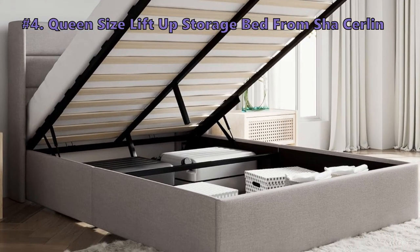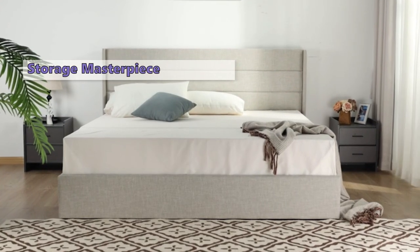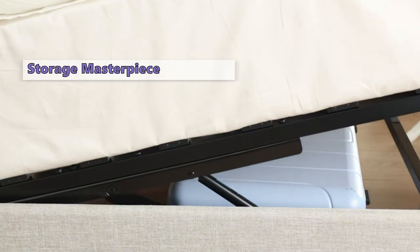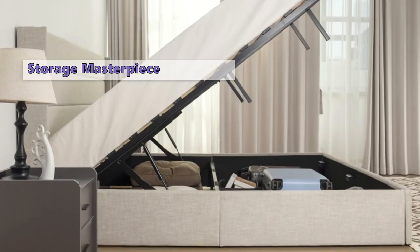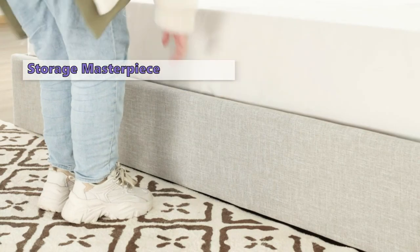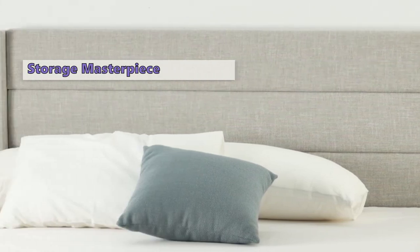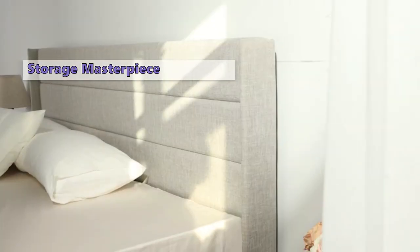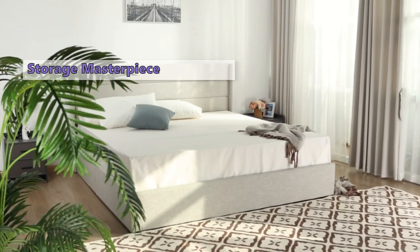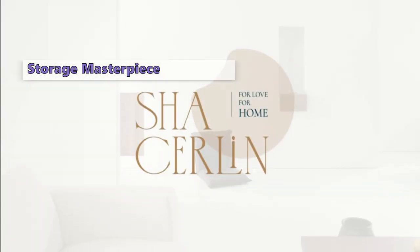Number 4 on our list is the SHA Serlin queen-size lift-up storage bed. Get ready for a bedroom upgrade that's as stylish as it is functional. This queen-size beauty not only boasts a modern design but also features a hydraulic lift-up storage mechanism, providing ample space to stow away your belongings. No box spring needed, thanks to the comfortable and supportive upholstered platform bed frame with slats.